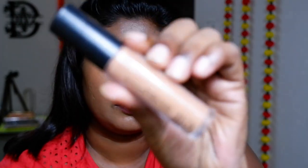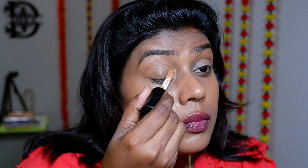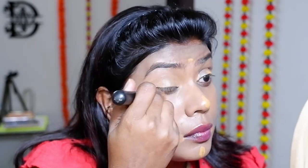Now let's get to the concealer. This is my all-time favorite from e.l.f. in the shade Deep Cinnamon. I also have another shade from this — Deep Olive — which has a slightly yellower undertone, and I like to use it to highlight a few key points around the face. Let's blend it in really well so it doesn't give any patchy look.